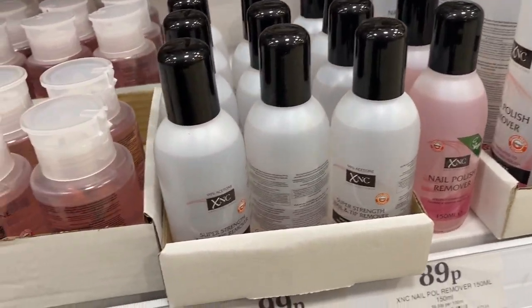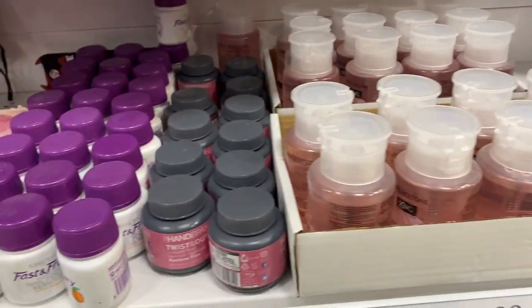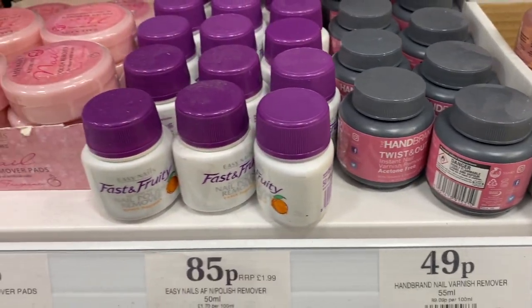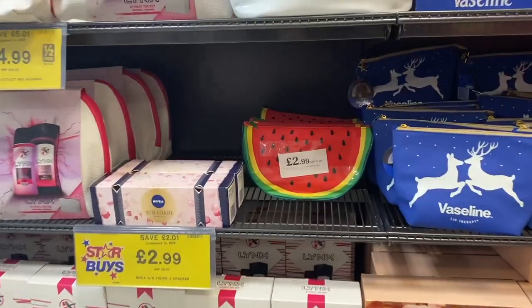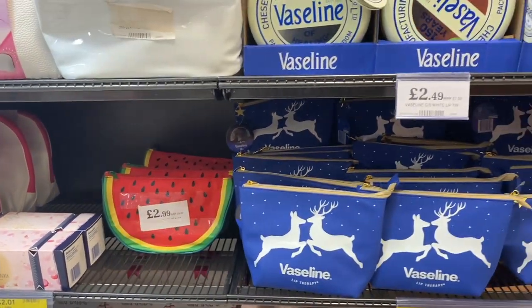While I was there, I noticed they've definitely increased the amount of nail polish remover they have. I'm not a massive fan of acetone lately because I'm trying to be more healthy for my nails, but I love the dip-and-twist pots because they are so easy to get your nail polish off with.